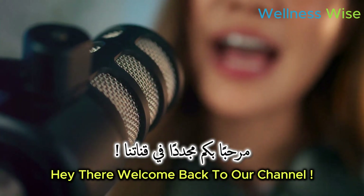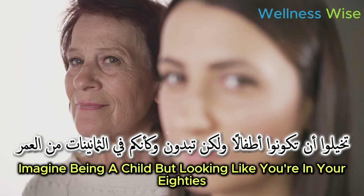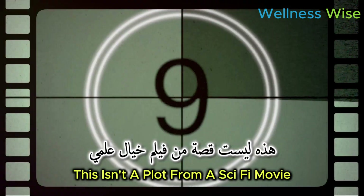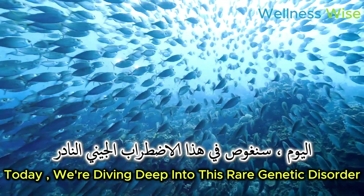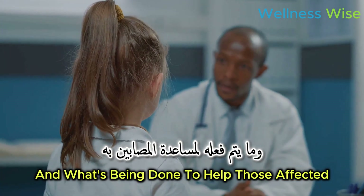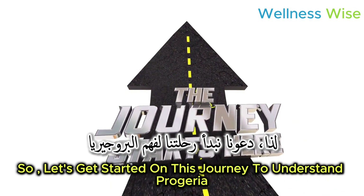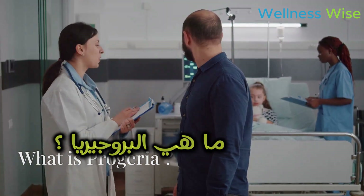Hey there, welcome back to our channel. Have you ever wondered what it would be like to age rapidly? Imagine being a child but looking like you're in your 80s. This isn't a plot from a sci-fi movie but a real condition called progeria. Today we're diving deep into this rare genetic disorder — we'll explore what causes it, how it's detected, and what's being done to help those affected. Let's get started.